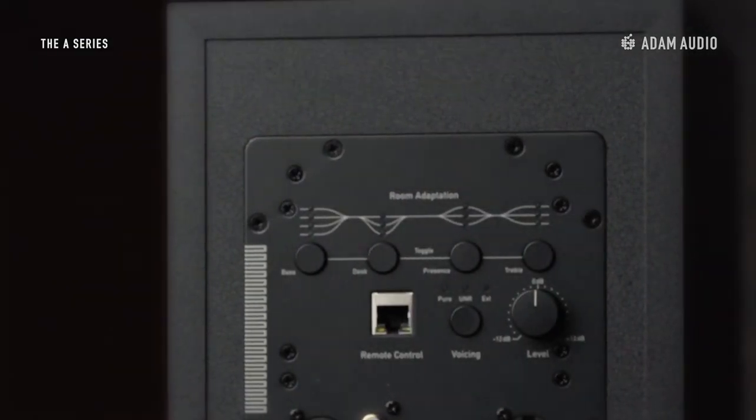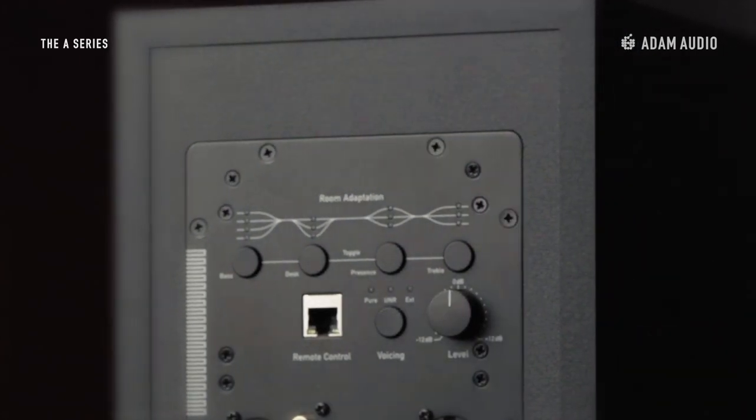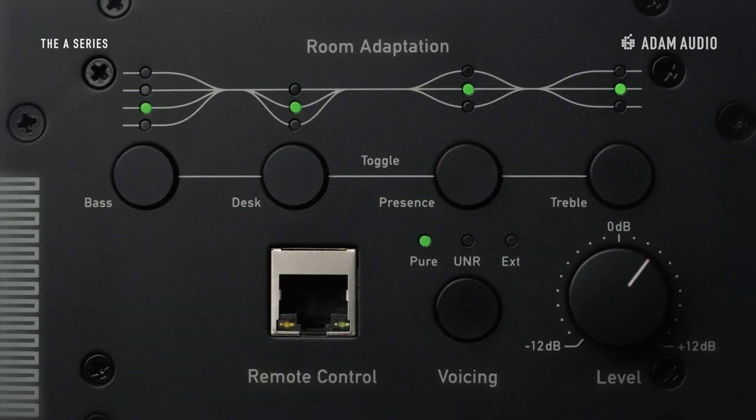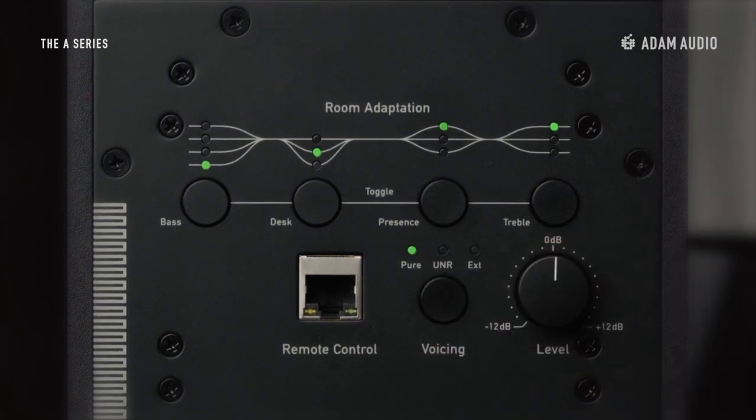There are four bands of room equalization on the back panel of the A7V. Each band is adjustable in predefined steps, offering more than a hundred adaptation options. The back panel also features three selectable voicings — two signature Atom Audio sound profiles plus a third fully customizable option.